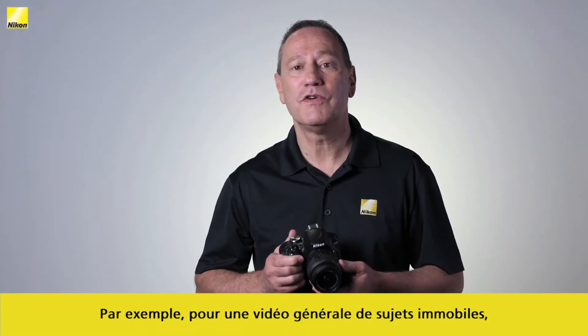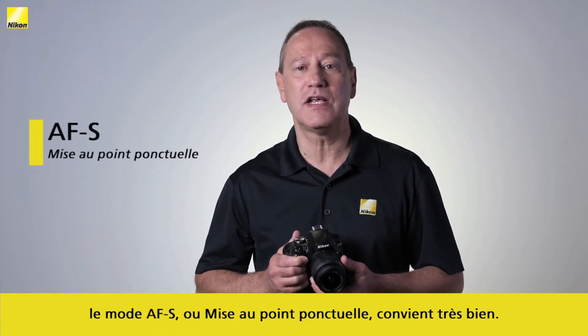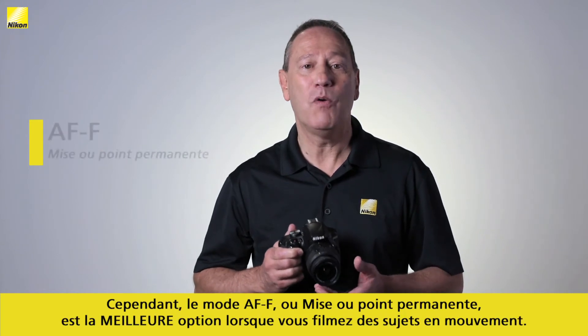For example, for general video shooting of non-moving subjects, AF-S, or autofocus single, works just fine.